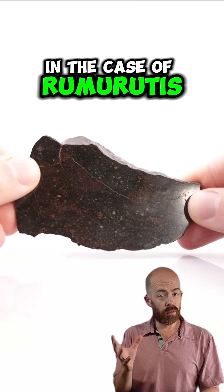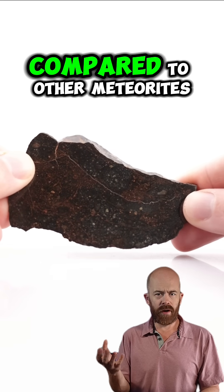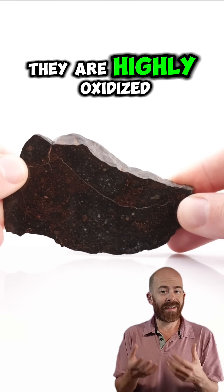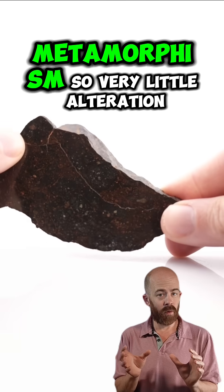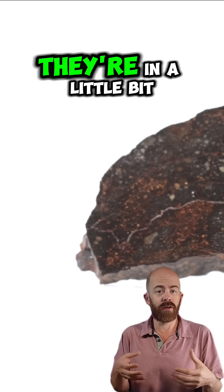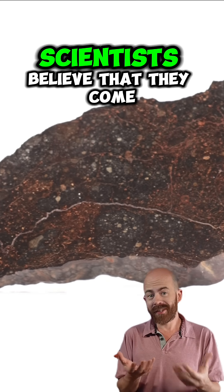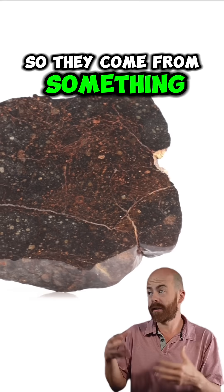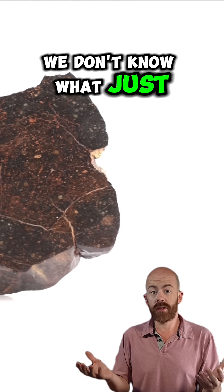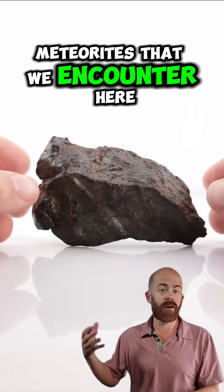In the case of Rumirudis, they are unique because they have very little metal in them compared to other meteorites. They are highly oxidized, and they show very little evidence of thermal metamorphism — so very little alteration. They're in a little bit more of a pristine, unaltered state. Generally, scientists believe that they come from some sort of unique parent body — something out in space. We don't know what just yet, but something different than a lot of the other meteorites that we encounter here on Earth.